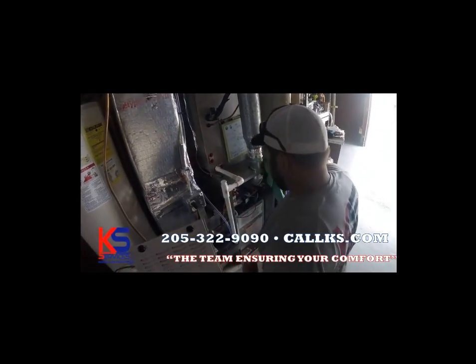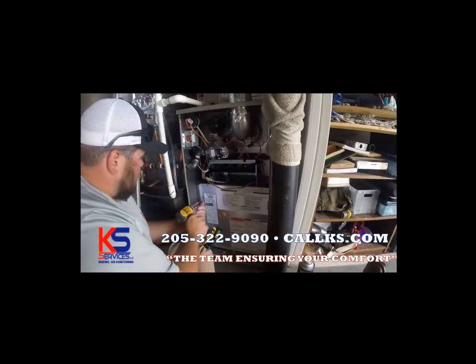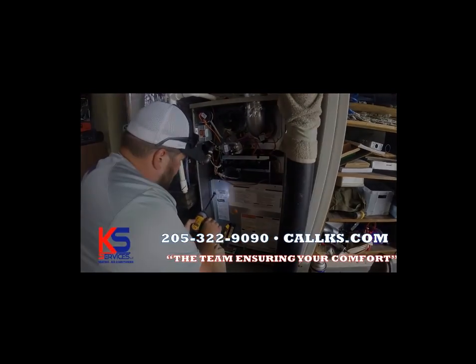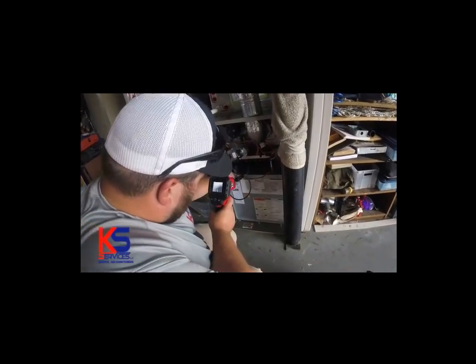We have so many plans to choose from and special offers that go along with them. Call today for more information: 205-322-9090. Alabama license number 11120.